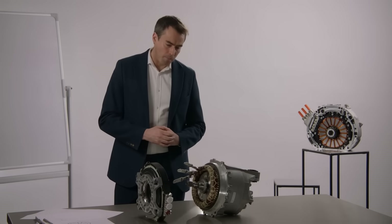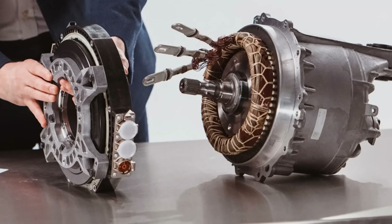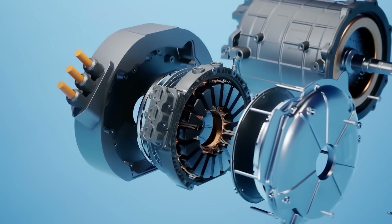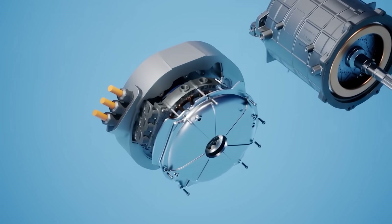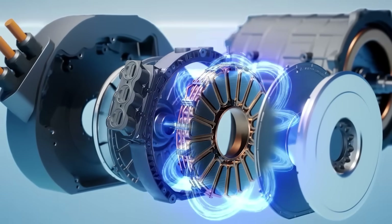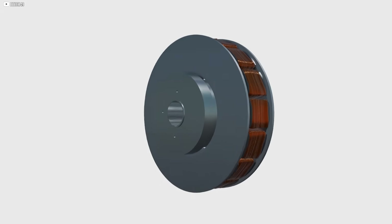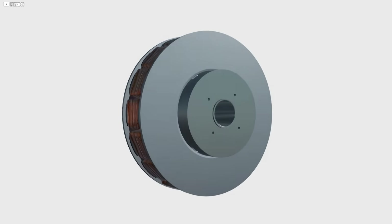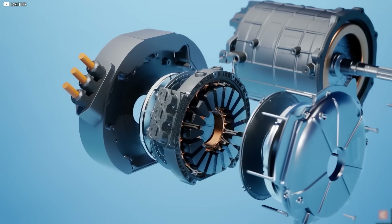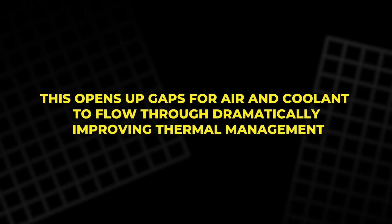So Woolmer made a bold move — he removed it. Instead of relying on a solid iron body, the YASA motor uses a much lighter structure, with custom bindings and advanced materials holding it all in place. And it works, without disrupting the magnetic flow. The segmented armature part? That's about the copper windings, the coils that carry electricity. Rather than forming one solid block, YASA breaks them into individual pieces.